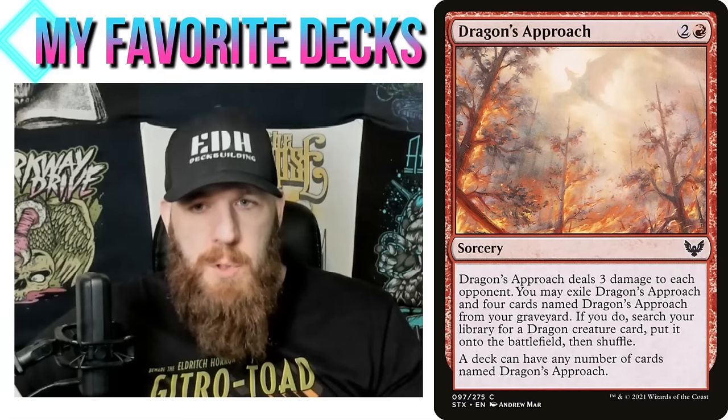Most of them are either a really interesting commander or just a very unique idea I came up with — essentially my favorite 10 deck techs I've ever done on my channel. Some of these are really old, and a lot of you may not have been with me as long as the channel's been around. I'm digging up some old ones you might be interested in, and the deck lists will be available as well.